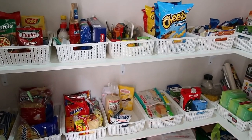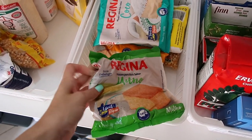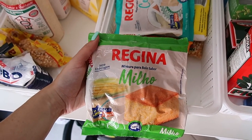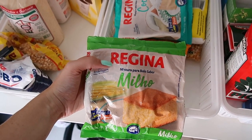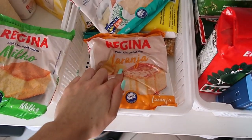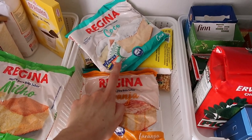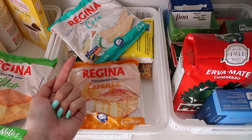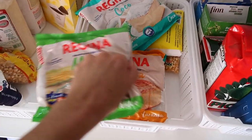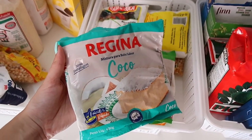Agora, gente, tô aqui na minha dispensa e eu quero fazer um bolo. Eu adoro comprar essas massas da marca Regina — custa tipo R$2,50 no mercado. Eu tenho várias. É muito gostoso, um dos melhores bolos de pacote que eu compro. Tenho de milho, de coco e de laranja. Embaixo é outro de coco — na verdade eu tinha um de coco em casa, mas pensei que era de abacaxi, aí comprei outro. Ficou repetido. Então vou fazer esse de coco, que eu já tenho dois, pra gente comer de café da manhã. Fica uma delícia.